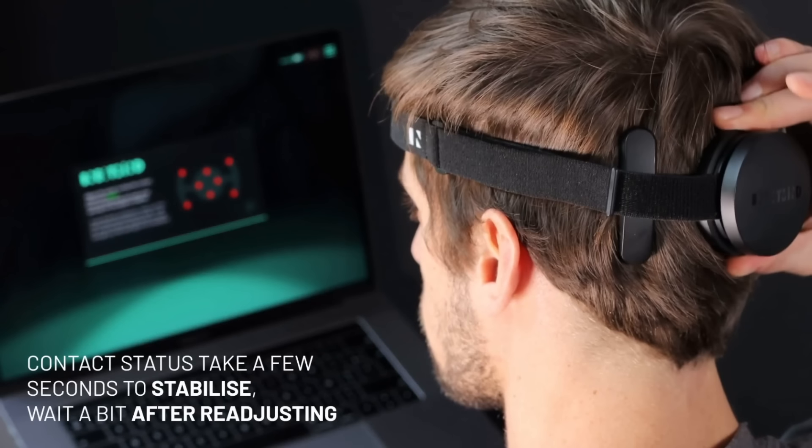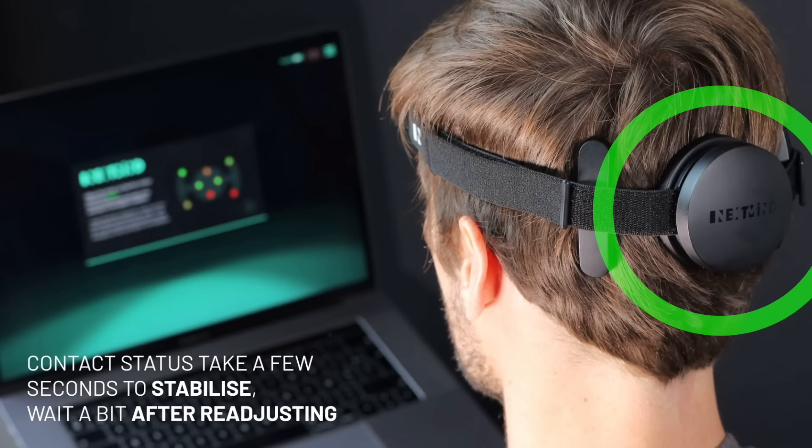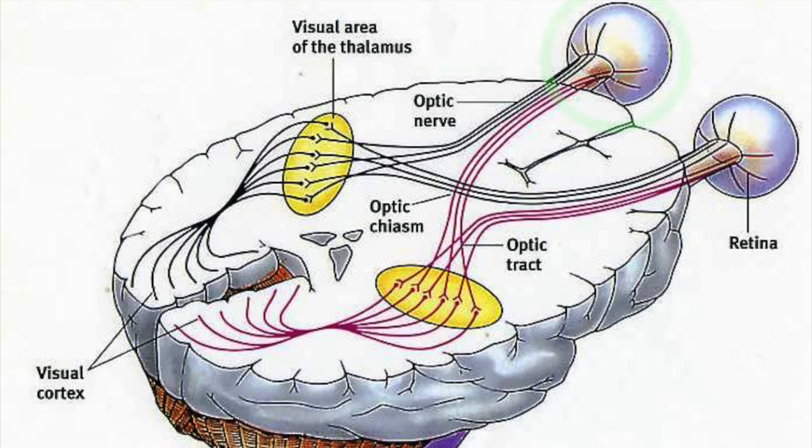To explain how this technology works: compared to all the other devices we've seen so far, this one attaches to the back of the head. This is actually where in our brains we find our visual cortex. That means that when you're looking at an object, the light will travel through your eyes, then through your optical nerves, all the way to your visual cortex.